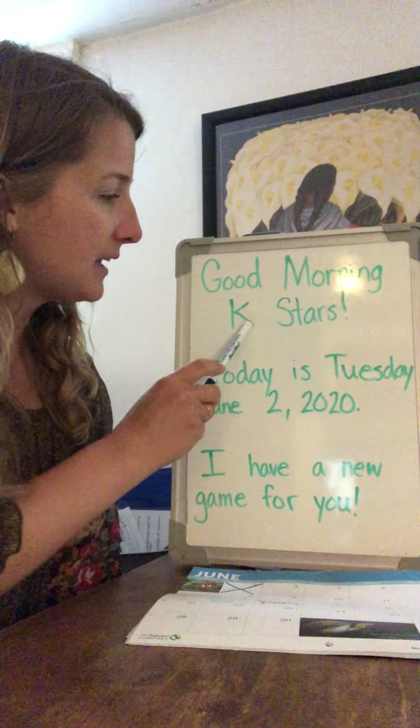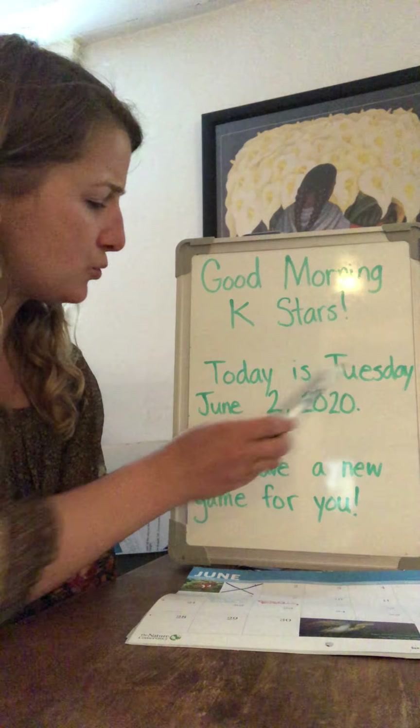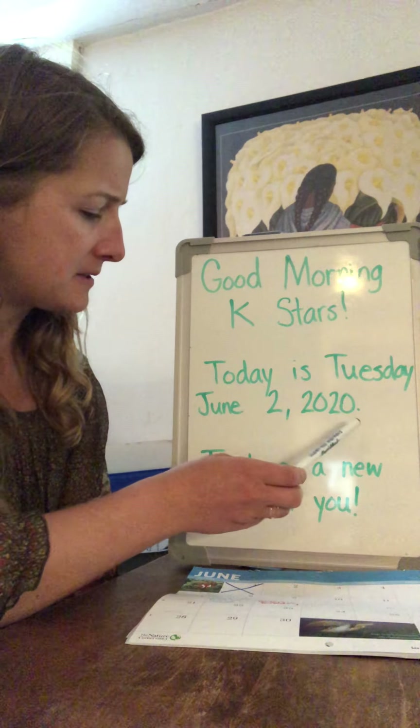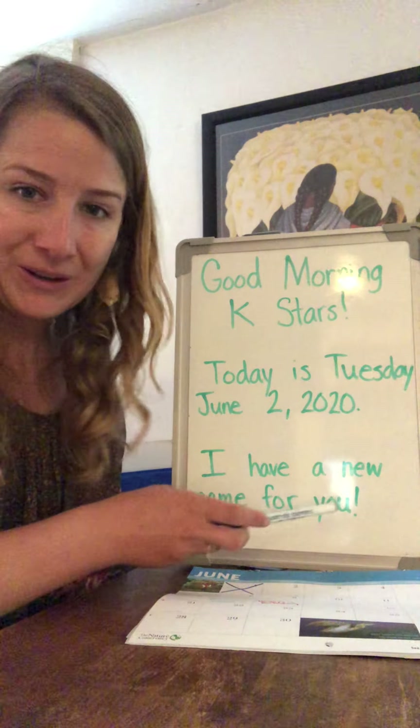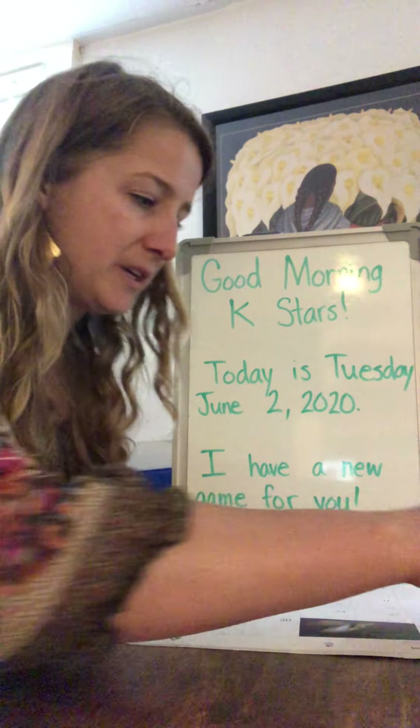Good morning, K-Stars. Today is Tuesday, June 2nd, 2020. I have a new game for you — a new word game.